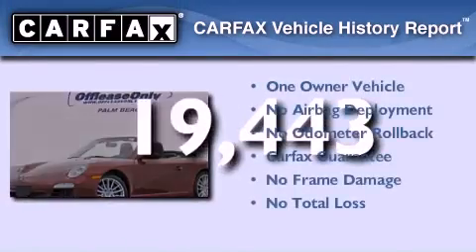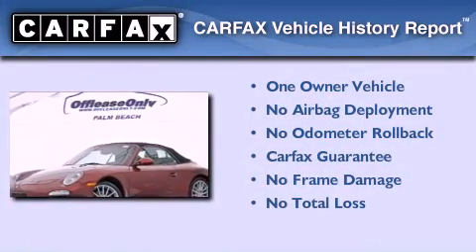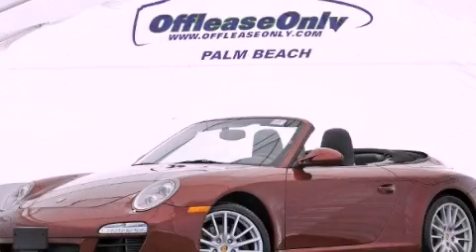This Porsche has had only one owner, and it qualifies for the Carfax buyback guarantee. Contact us today to arrange your test drive.